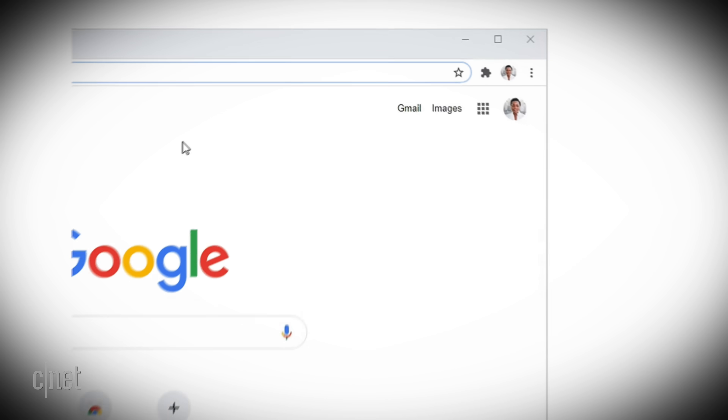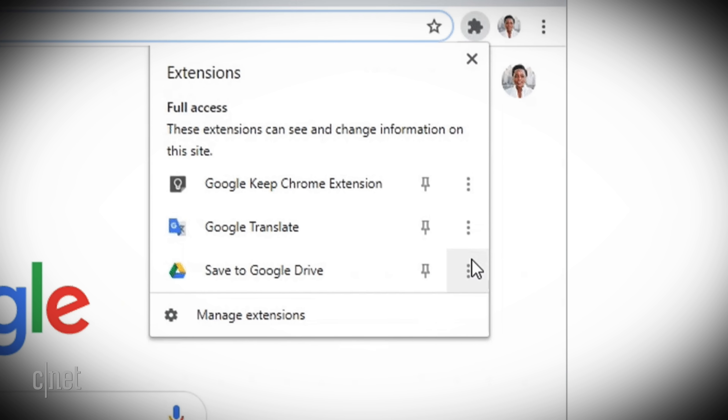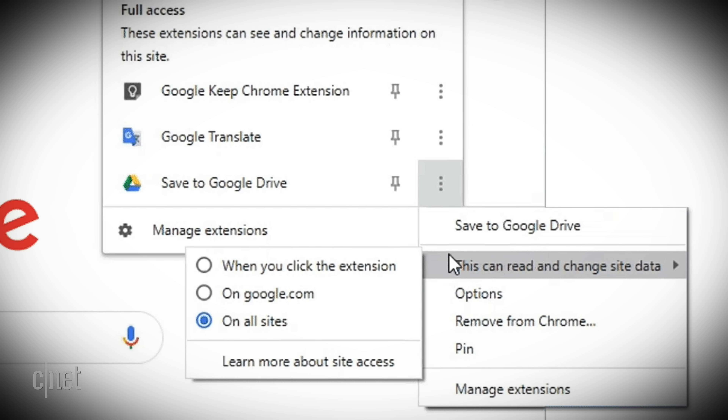At number four is a new home for extensions. In the new version of Chrome, you'll see a little puzzle piece next to the URL bar. That puzzle piece is not a home for your virtual jigsaw collection — it's an easy way to get to your extensions.